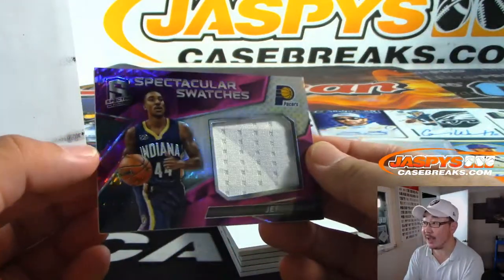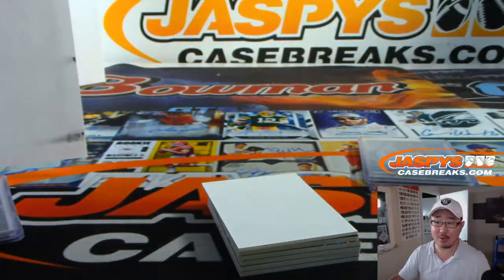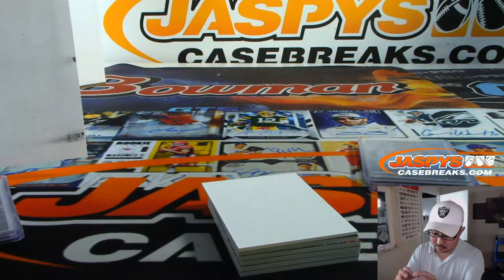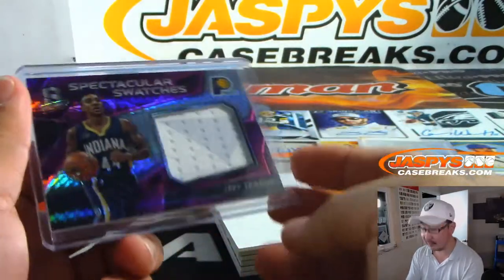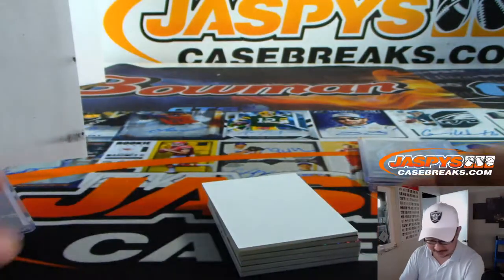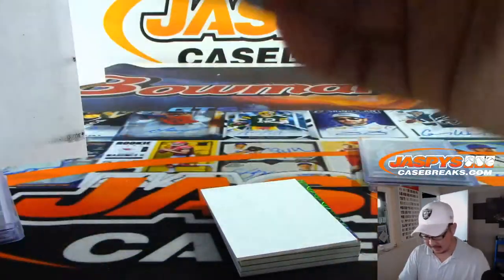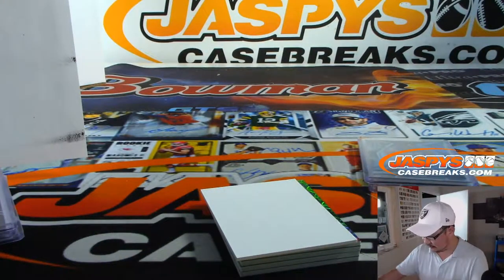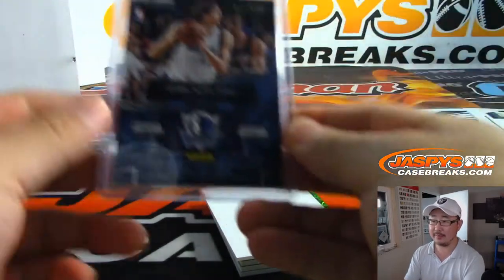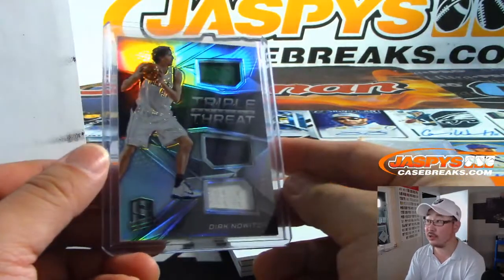Spectacular swatches — Jeff Teague, Pacers. That is two out of 49, that goes to Don Rabb in the number two. I think that's technically a two-color patch right there. Next up is triple threat Dirk Nowitzki. I think this is the first year in a long time where we won't have Dirk Nowitzki playing. 39 out of 149 — that goes to Daniel in the number nine.